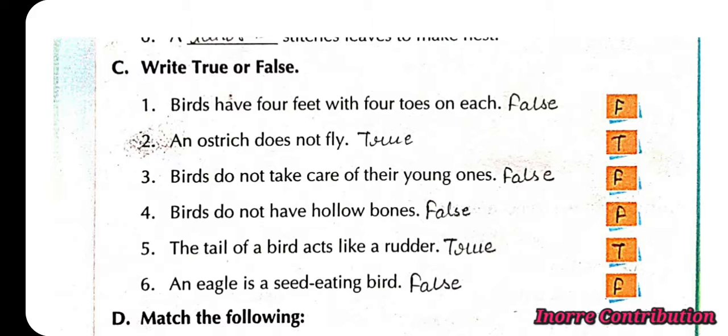Second, an ostrich does not fly: True. Third, birds do not take care of their young ones: False — they do take care of their young ones. Fourth, birds do not have hollow bones: False — they have hollow bones. Fifth, the tail of a bird acts like a rudder: True. Sixth, an eagle is a seed-eating bird: False — an eagle is a flesh-eating bird.